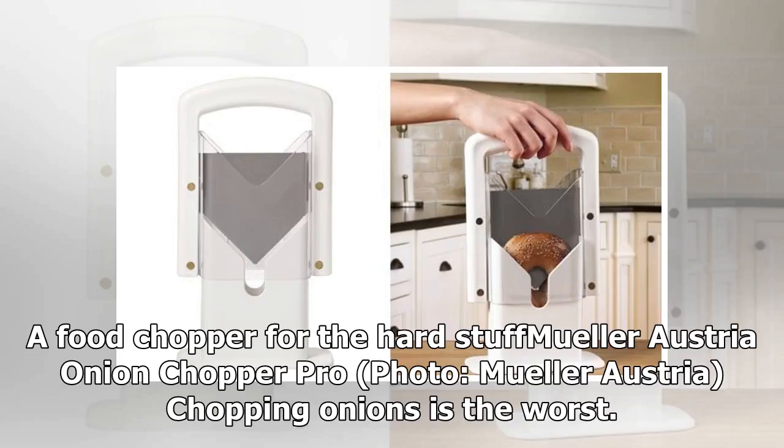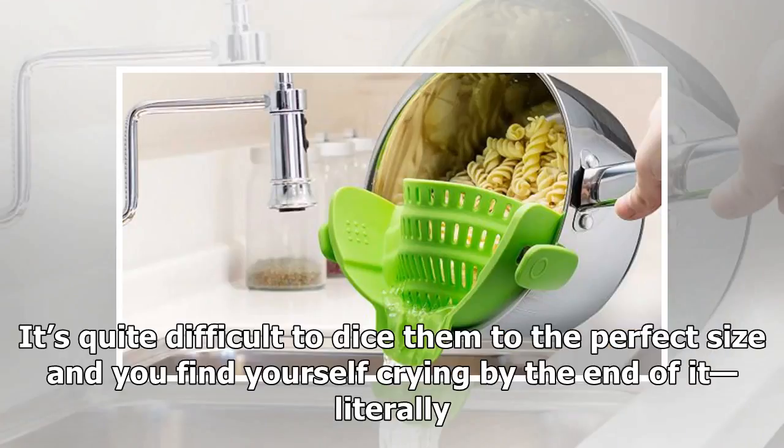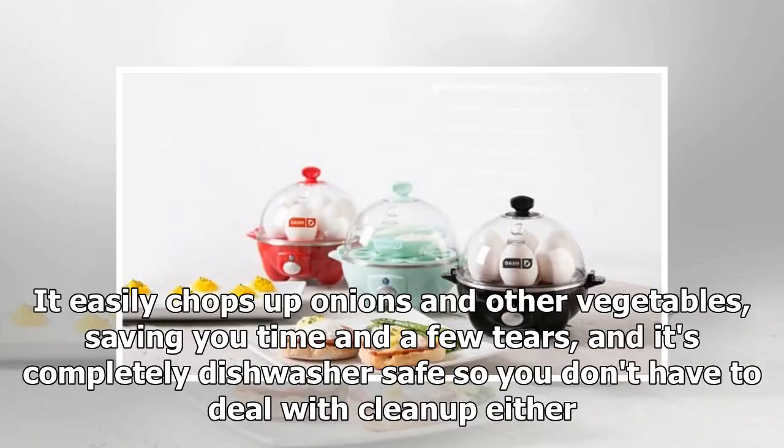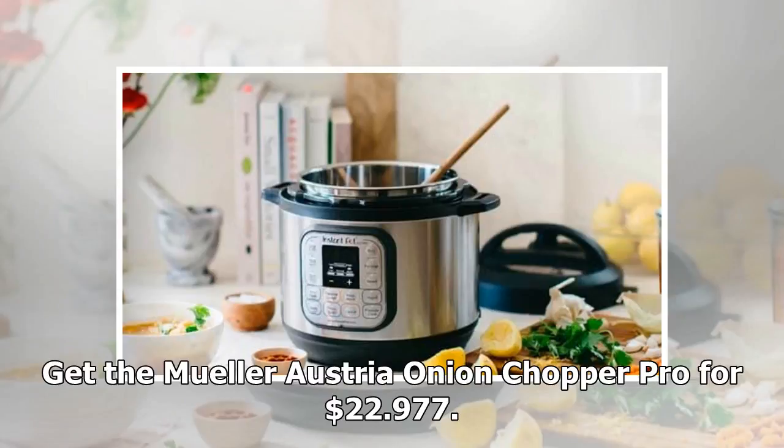Product 6: A food chopper for the hard stuff — the Mühler Austria Onion Chopper Pro. Chopping onions is the worst. It's quite difficult to dice them to the perfect size and you find yourself crying by the end of it, literally. This well-reviewed chopper on Amazon is an absolute win for lazy people. It easily chops up onions and other vegetables, saving you time and a few tears, and it's completely dishwasher safe so you don't have to deal with cleanup either. Get the Mühler Austria Onion Chopper Pro for $22.97.